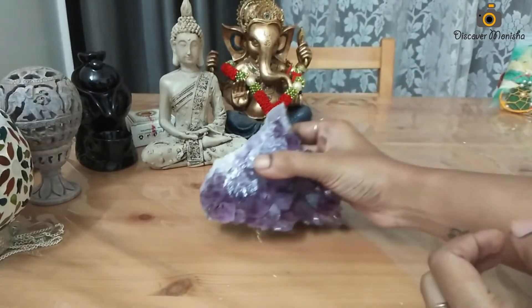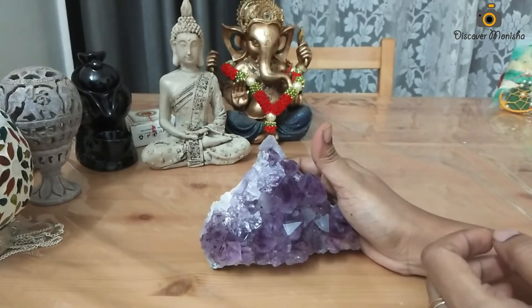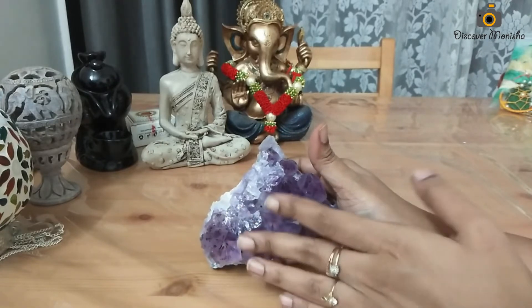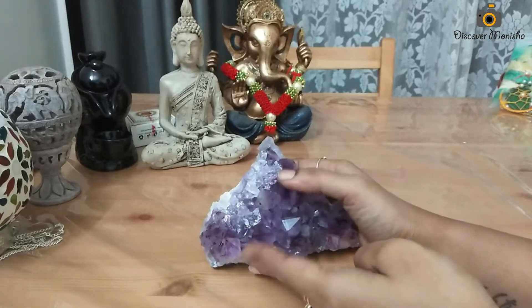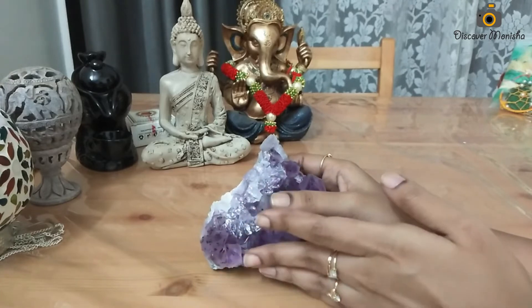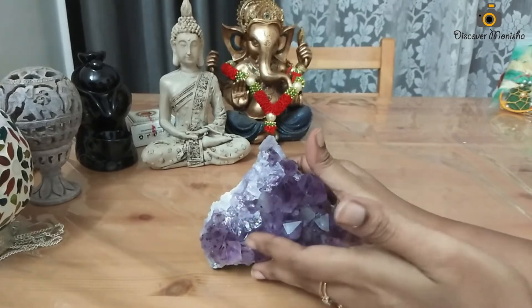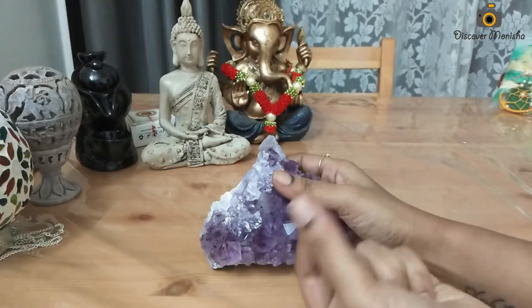If we wear jewelry the benefits are more for the wearer. If we keep it in the house, all family members — like my daughter and my husband — will have positive energy and vibrations, and the electromagnetic frequencies will absorb every negative energy.